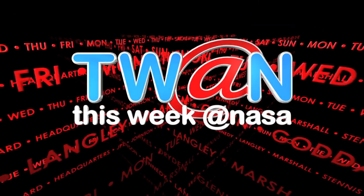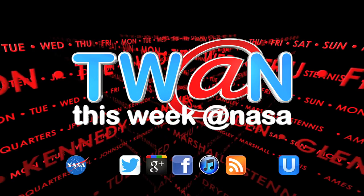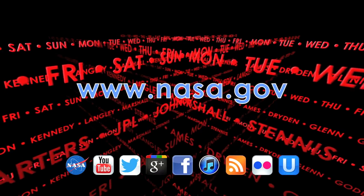And that's This Week in NASA. For more on these and other stories, or to follow us on Foursquare, Twitter, and other social media, log on to www.nasa.gov.